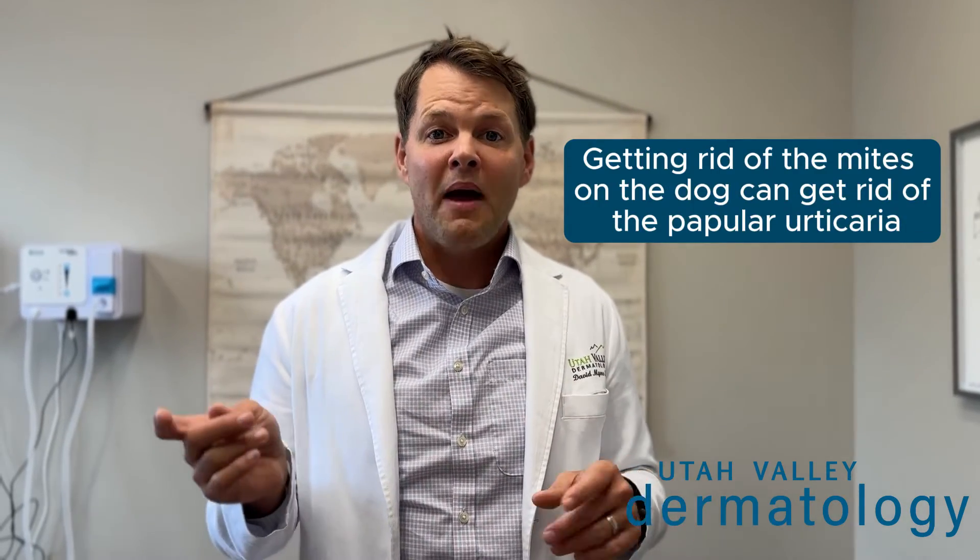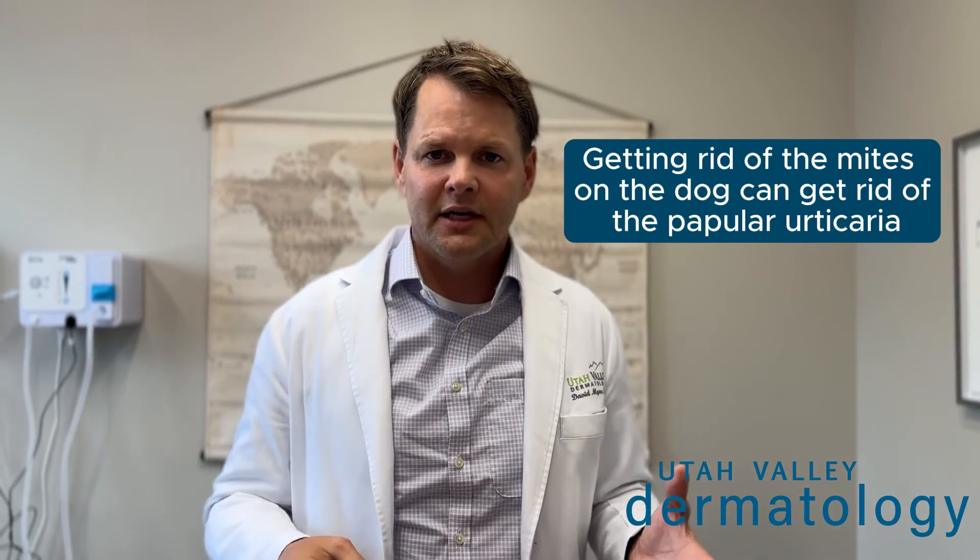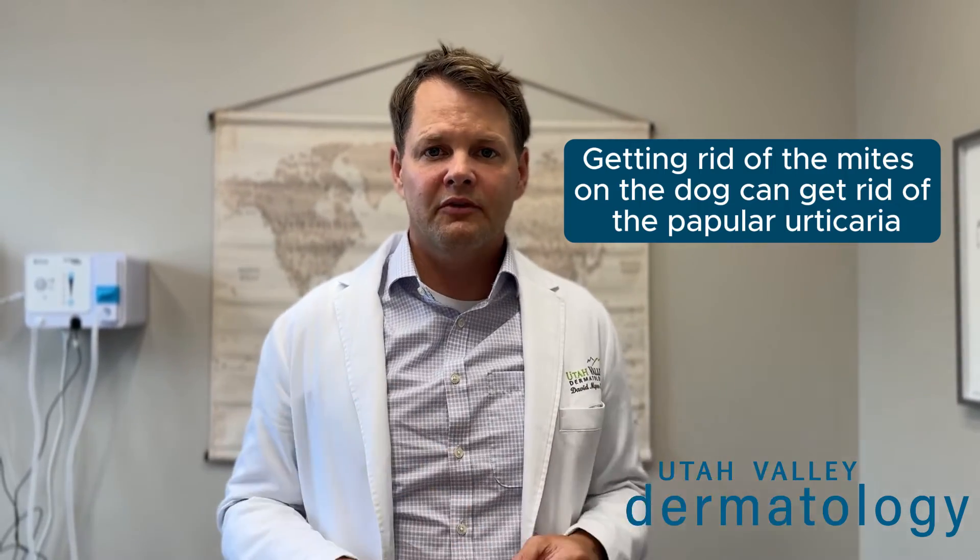Here's the cool thing. If we figure it out — which requires a little history and looking at them — you usually don't have to take a biopsy, but if you did, it would show an arthropod bite-type reaction. Usually by giving the pet ivermectin, which is an antiparasitic, it will clear up this rash. It's amazing.